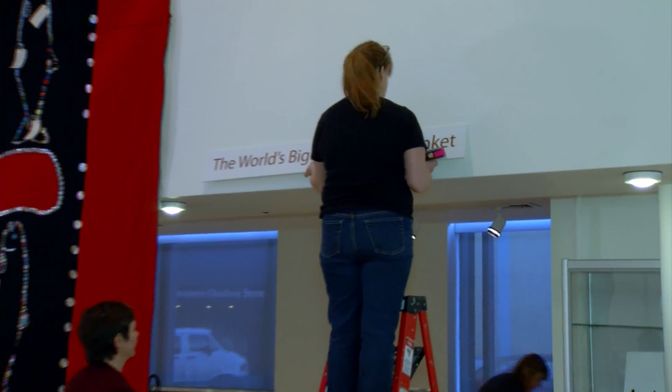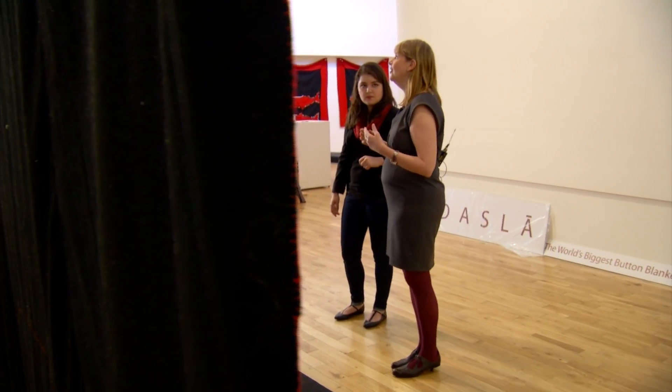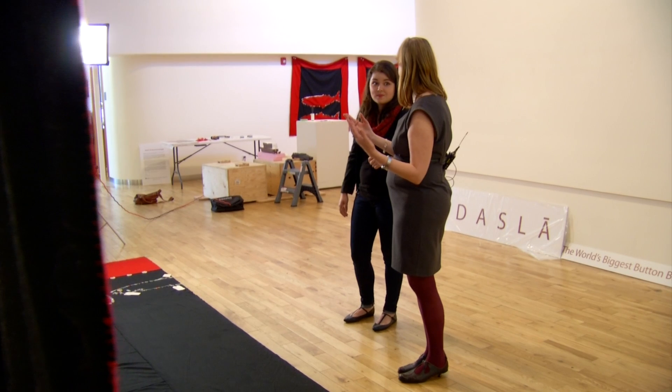With such a giant blanket, who's going to wear it? Well, the building is wearing it. From the Legacy Art Gallery in downtown Victoria, I'm Meg Cuthbert.